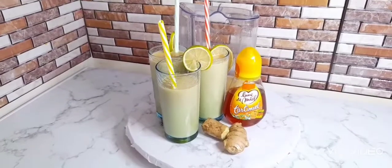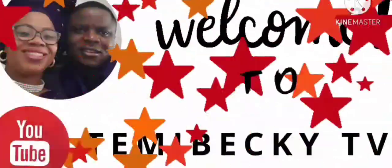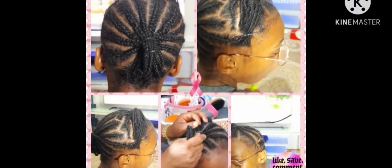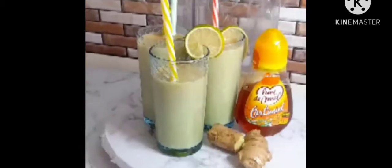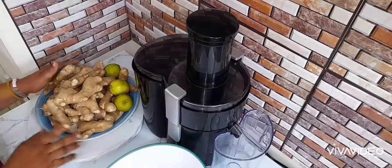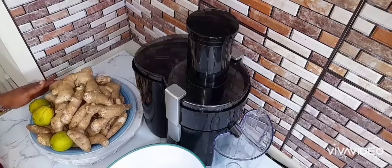Hi everyone, family and friends, welcome back to Timi Becky TV. My name is Rika. In today's video, I'll be showing you how to make a healthy pure ginger juice, and I will be telling you the health benefits of ginger juice. So stay tuned and watch it. Here are my ingredients: ginger, lemon, and honey.